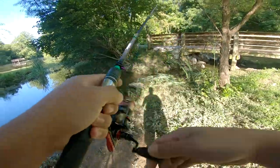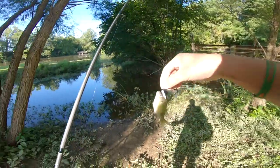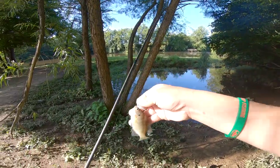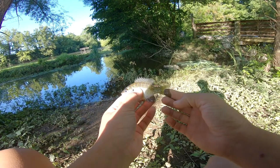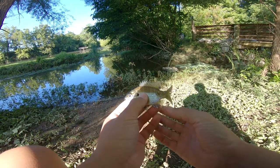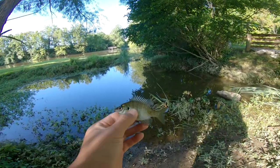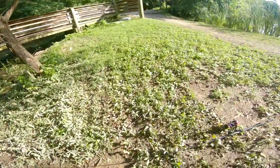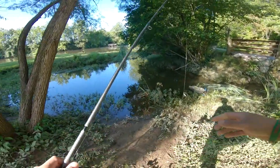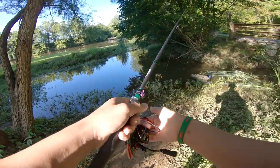Got him! Oh wow, that is the smallest bluegill I have ever seen. Got him through the eye. Look at that little guy. That would be the perfect size for a bass, but I'm gonna let this guy go. Maybe another day. I felt something bigger tugging — maybe we can catch it. That's pretty much one bluegill down.